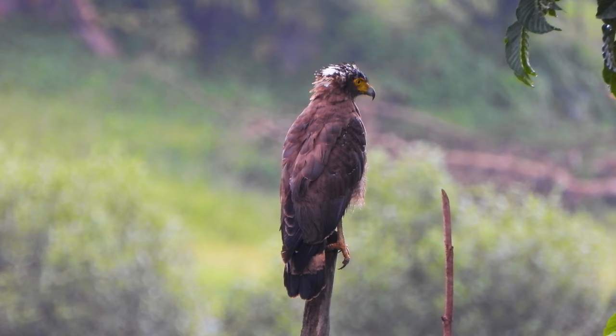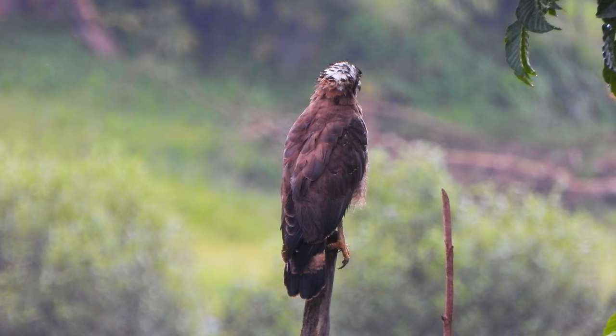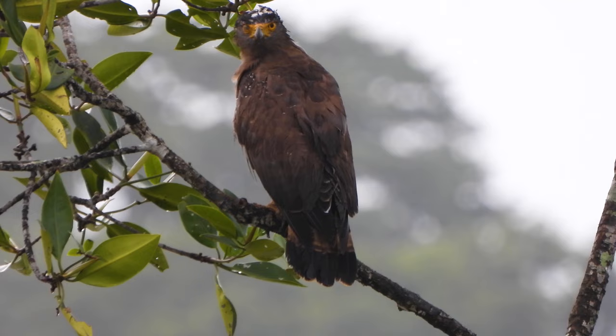The rufous brown underparts have neatly arranged dark-edged bold white spots. In flight, it shows broad rounded wings with a wide black trailing edge. The juvenile is predominantly white with dark streaks below and no dark mask. Commonly seen perched upright in well-wooded areas, with wingtips nearly covering the broad white sub-terminal band on the tail.